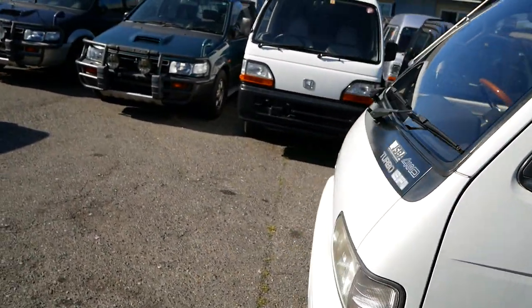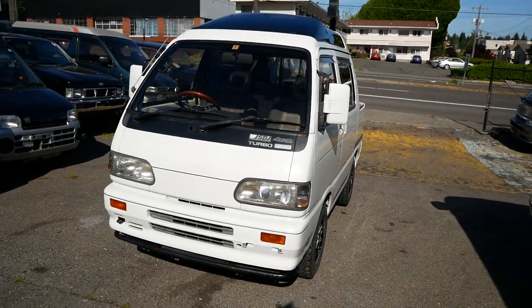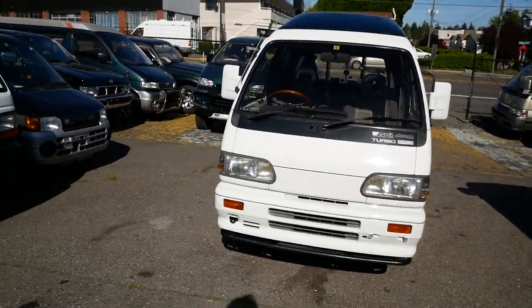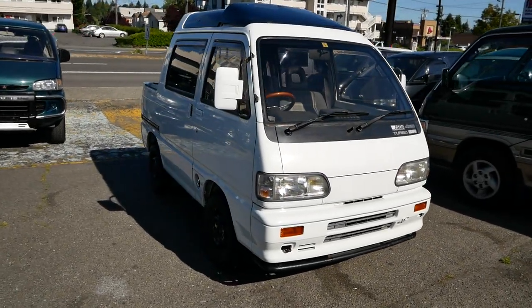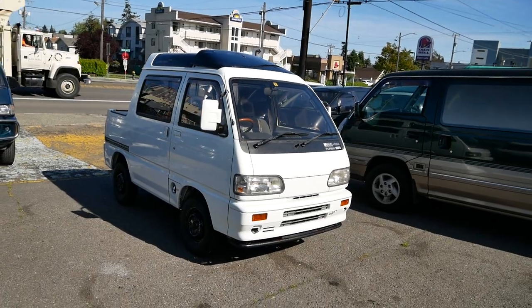This one is already reserved. Hopefully we can find more of these in the future, but they are very rare. If you're interested in more information about vehicles like this, you can check out our website at JDMCarAndMotorcycle.com. Again, this is our 1994 Daihatsu Atrai — thank you for watching.